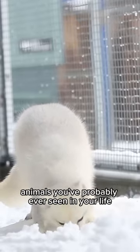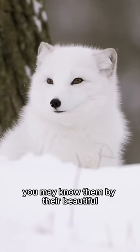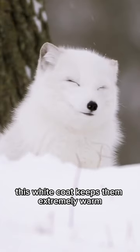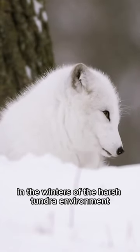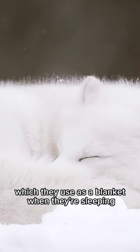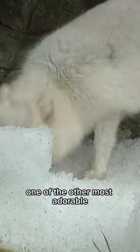Here we have one of the cutest animals you've probably ever seen in your life — the arctic fox. You may know them by their beautiful fluffy white coat, which keeps them extremely warm in the harsh tundra environment and helps them blend in with their surroundings. They also have an adorable fluffy giant tail, which they use as a blanket when they're sleeping.